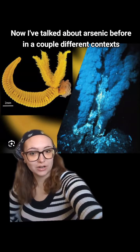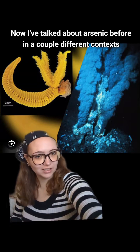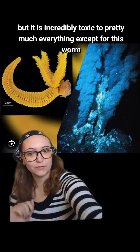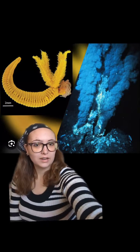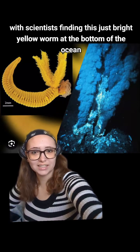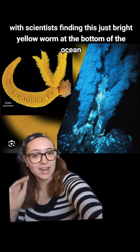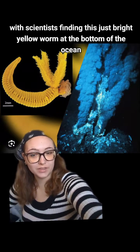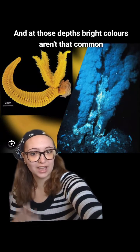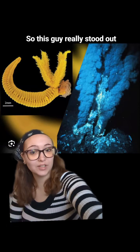I've talked about arsenic before in a couple different contexts, but it is incredibly toxic to pretty much everything except for this worm. This is a relatively recent discovery, with scientists finding this bright yellow worm at the bottom of the ocean. At those depths, bright colors aren't that common, so this guy really stood out.